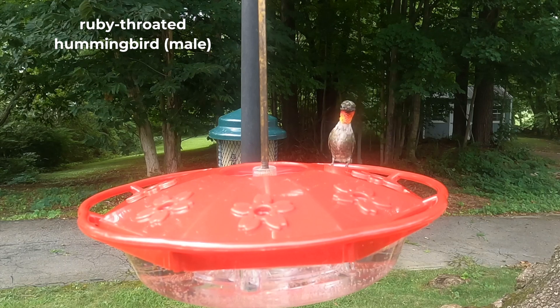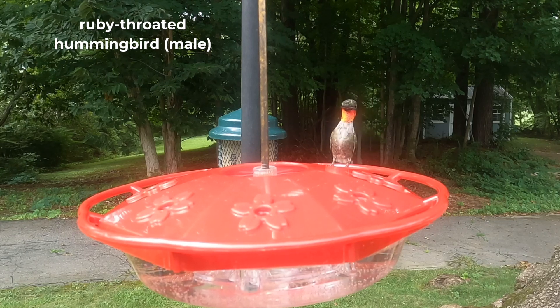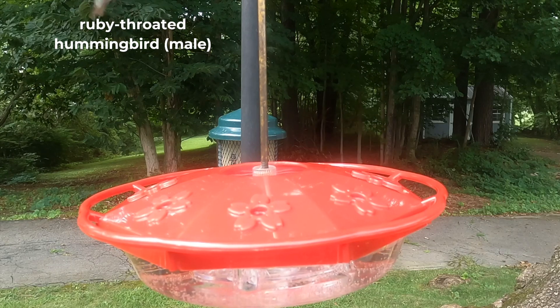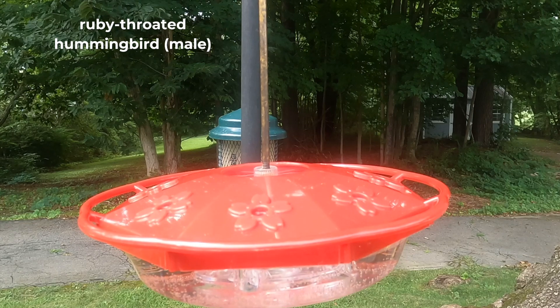The male ruby-throated hummingbird has a bright ruby red throat known as a gorget, which he uses to attract females. He is slightly smaller than the female, measuring about three inches long with a four-inch wingspan. His upper parts are emerald green, and his underparts are white.